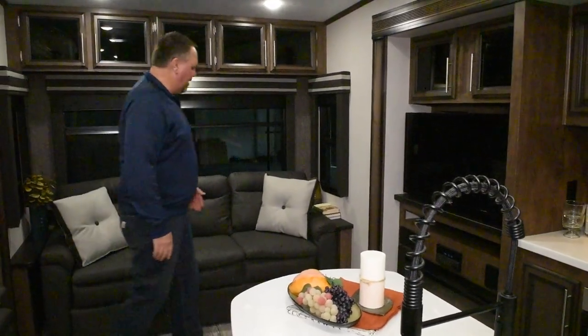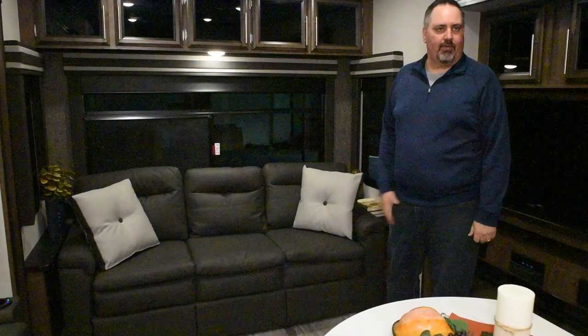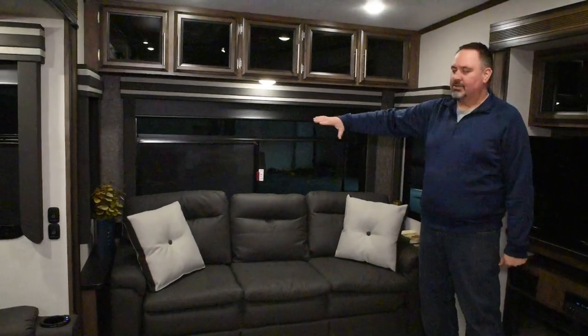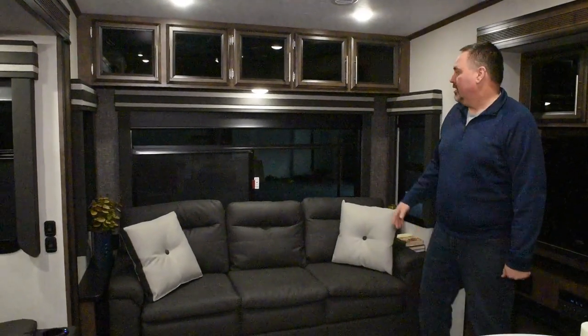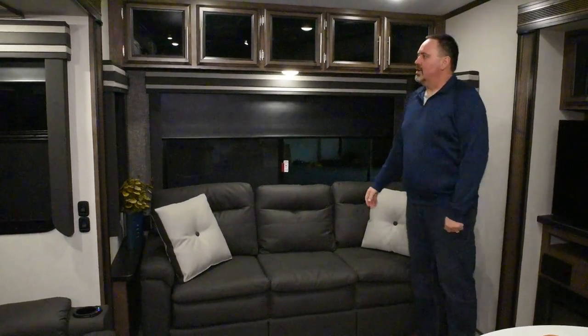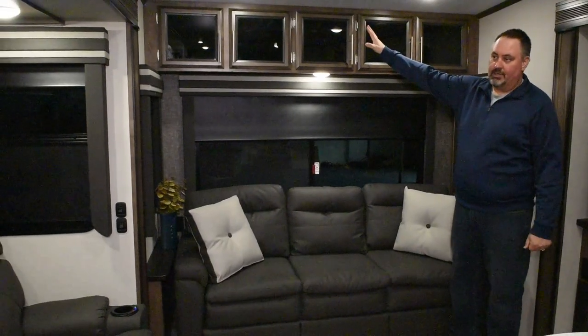When we get to the back, you have a really nice large couch that is a tri-fold hide-a-bed. You also have large windows across the back that open all the way on both sides, so you get great cross ventilation. You do have nice pull-down room-darkening shades — a real nice feature. Real clean across the back with nice large storage in here.